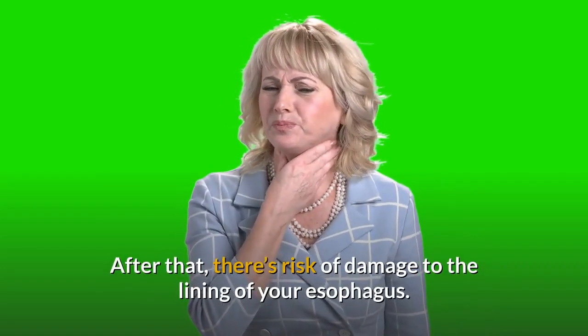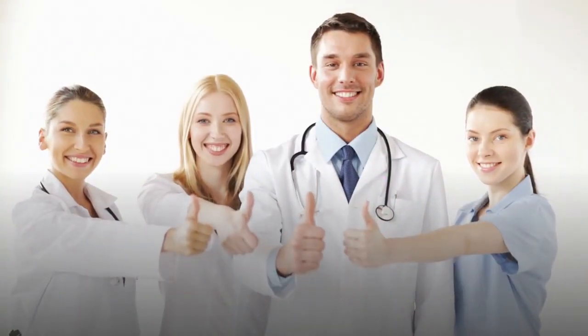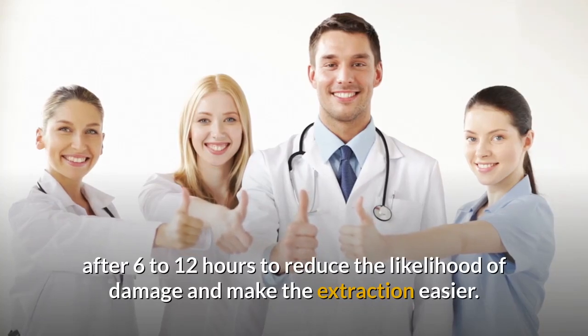There's risk of damage to the lining of your esophagus. Some doctors recommend coming in after 6 to 12 hours to reduce the likelihood of damage and make the extraction easier.